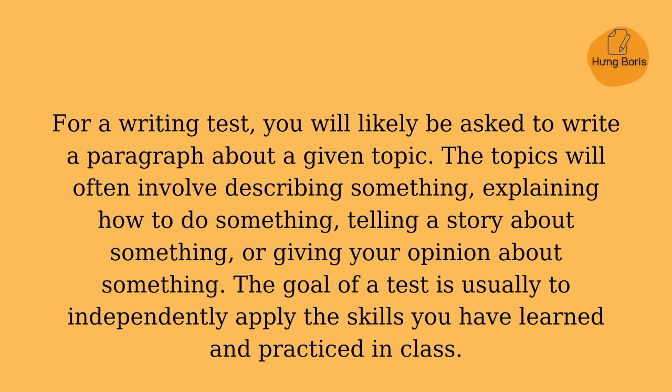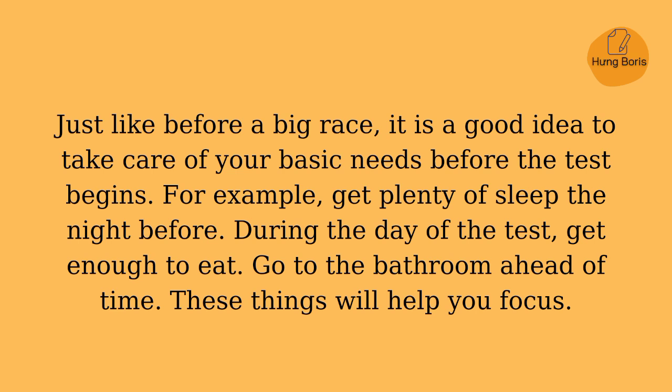The goal of a test is usually to independently apply the skills you have learned and practiced in class. Just like before a big race, it is a good idea to take care of your basic needs before the test begins. For example, get plenty of sleep the night before. During the day of the test, get enough to eat, and go to the bathroom ahead of time. These things will help you focus.